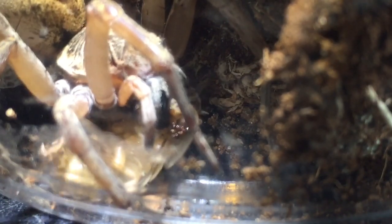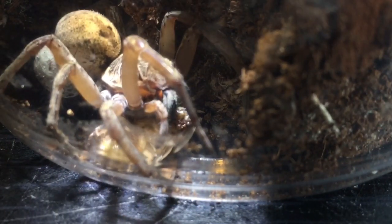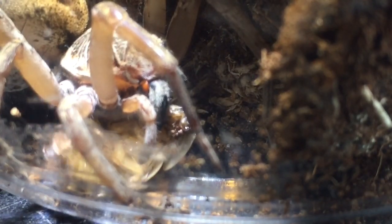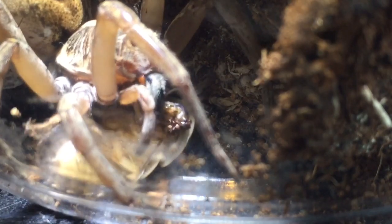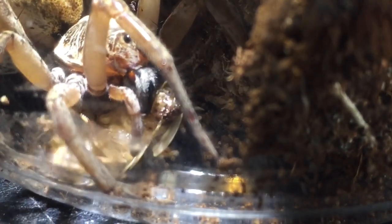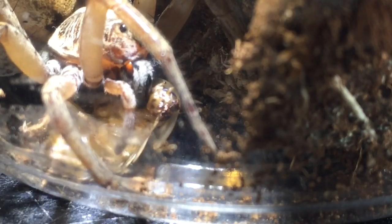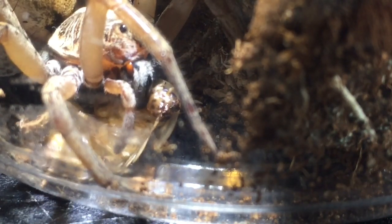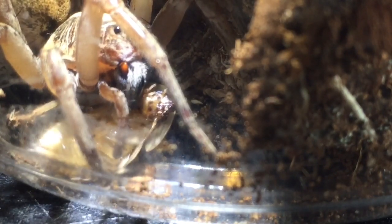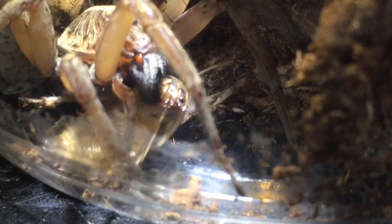She's tucking into that absolutely perfectly fine. When this sack decides to hatch I'll definitely do a video for you guys. Probably in the next week to ten days, hopefully this sack will hatch. I'm going to leave her alone now to enjoy her meal. I hope you enjoyed this video — thanks for watching everyone.